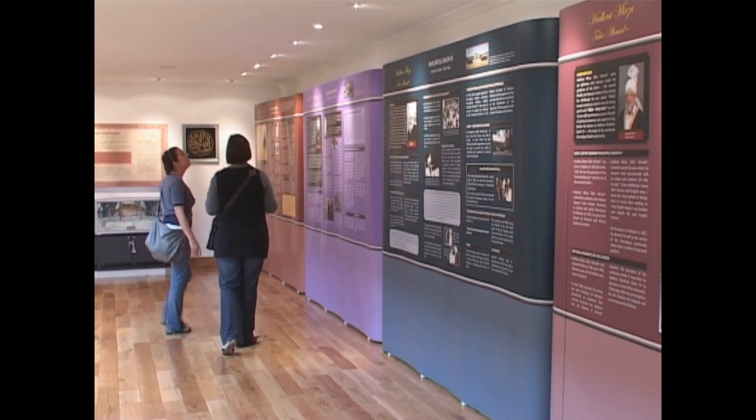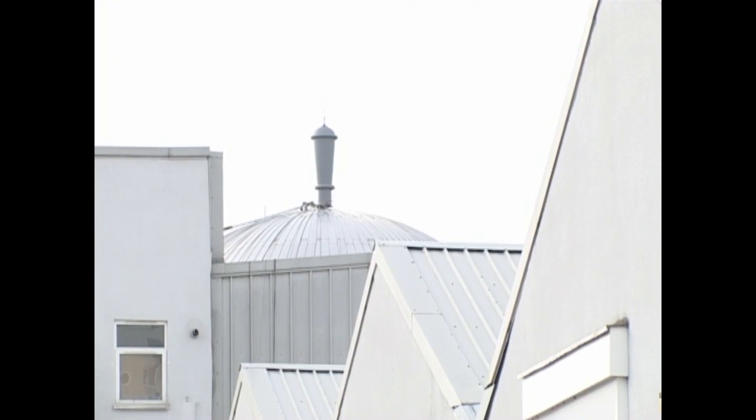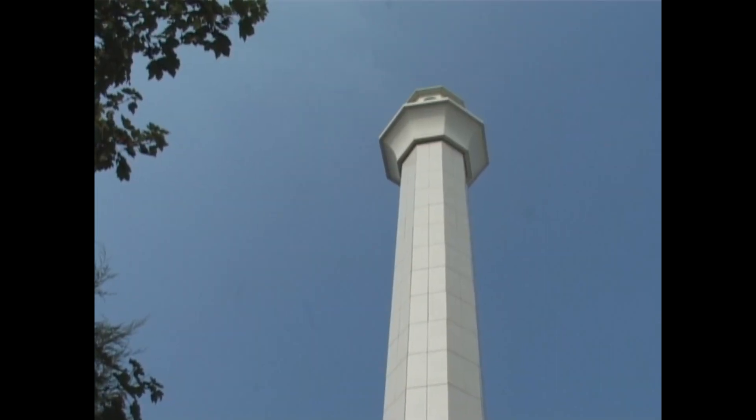The design of the mosque has incorporated both Islamic and modern British architecture, including a 15-metre diameter dome and two minarets standing 26 metres and 35 metres high.